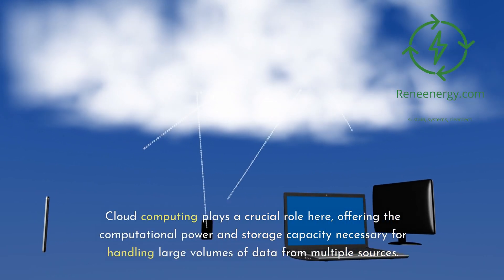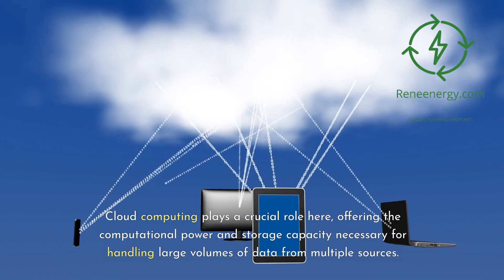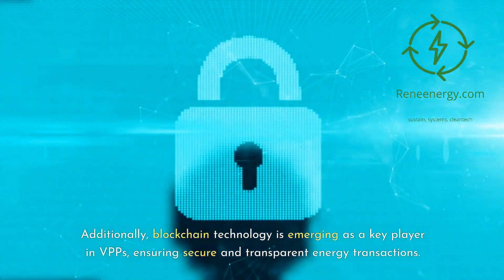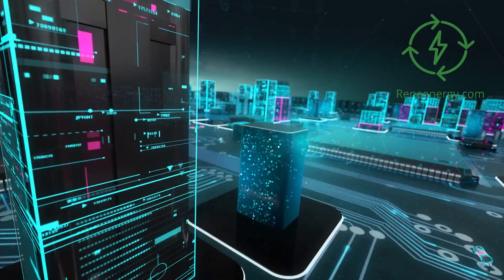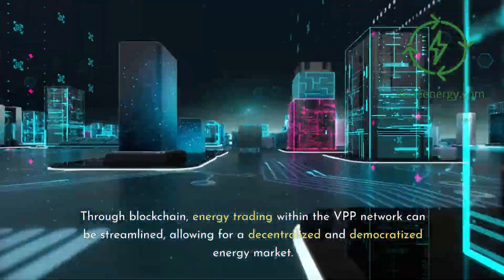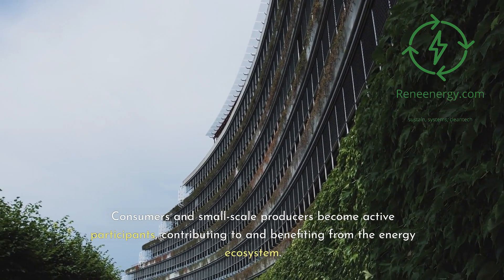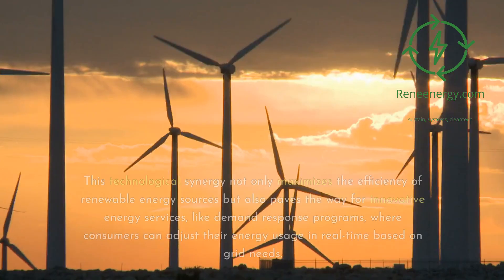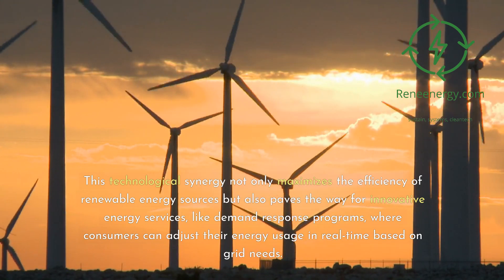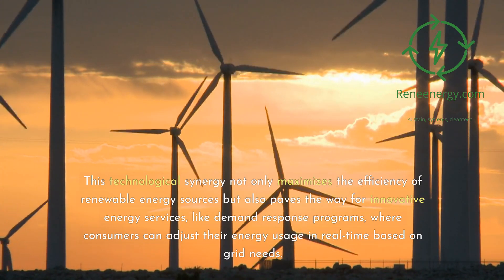Cloud computing plays a crucial role here, offering the computational power and storage capacity necessary for handling large volumes of data from multiple sources. Additionally, blockchain technology is emerging as a key player in VPPs, ensuring secure and transparent energy transactions. Through blockchain, energy trading within the VPP network can be streamlined, allowing for a decentralized and democratized energy market. Consumers and small-scale producers become active participants, contributing to and benefiting from the energy ecosystem. This technological synergy paves the way for innovative energy services, like demand response programs, where consumers can adjust their energy usage in real-time based on grid needs.